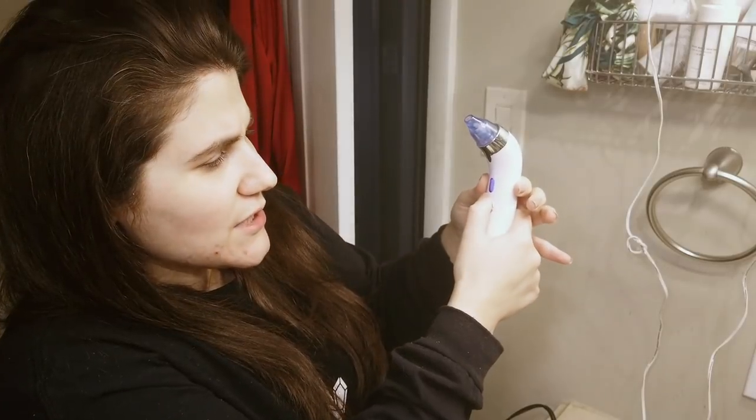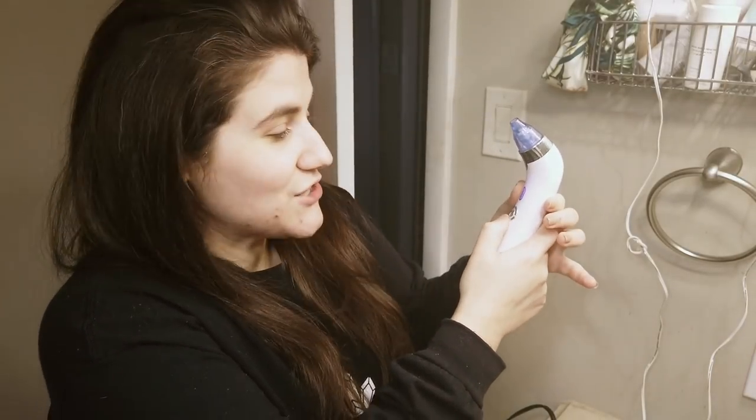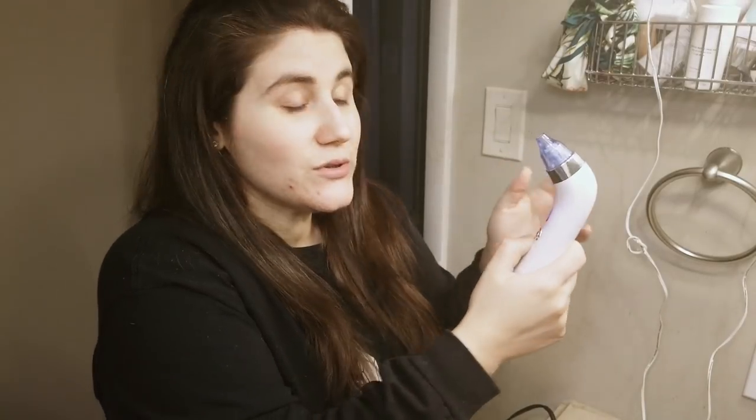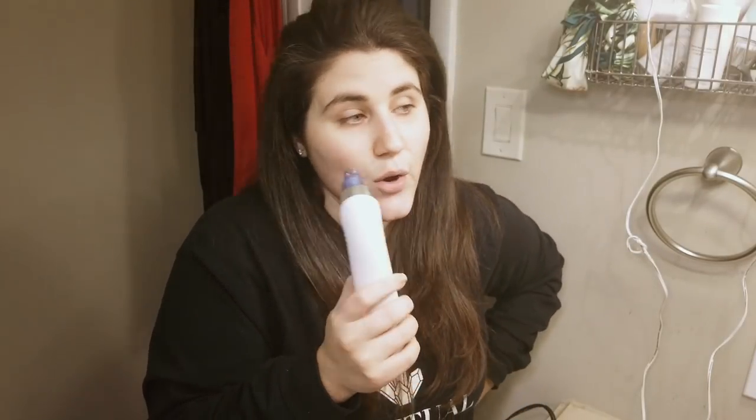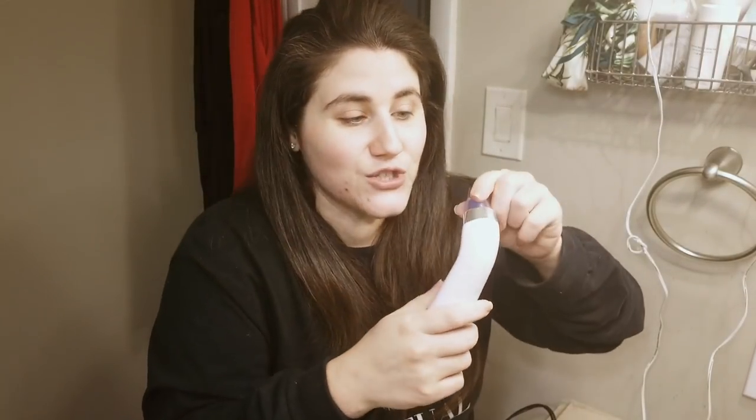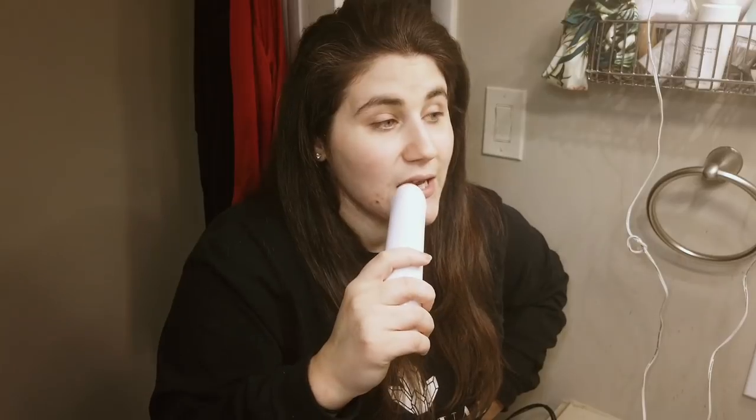This device is a little suction device that has five levels of suction, but I usually keep it at level one or two. I also have another device — the PMD Kiss, which was supposed to be for lip enhancement as well. I didn't like the PMD Kiss; I didn't think it really did anything. Unfortunately, it was a waste of about a hundred dollars. But this one I think is worth it, especially since you can use it for other things like exfoliating your face by changing out the heads.